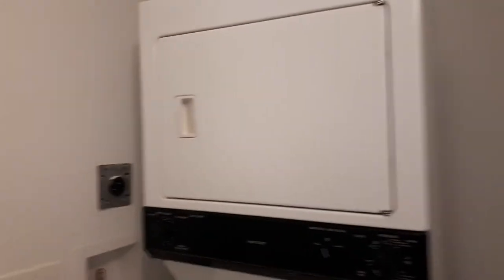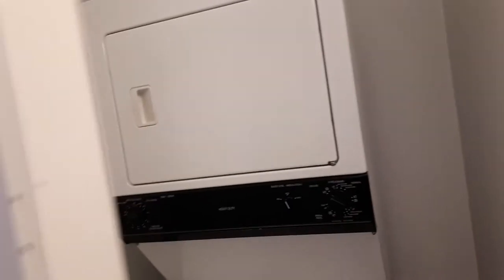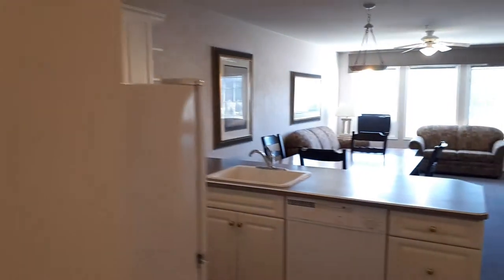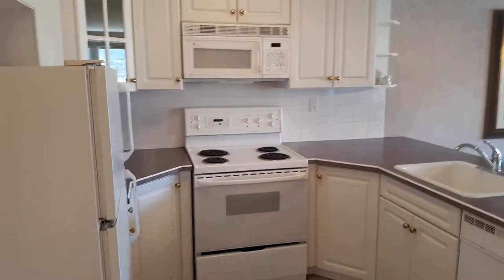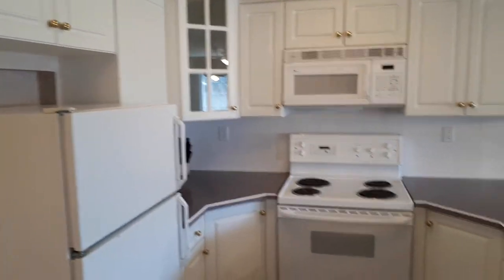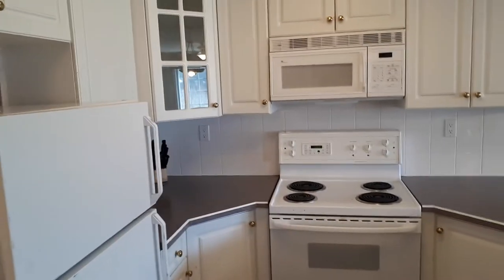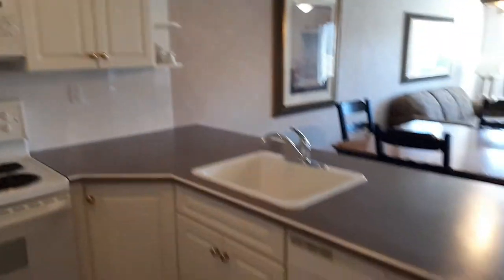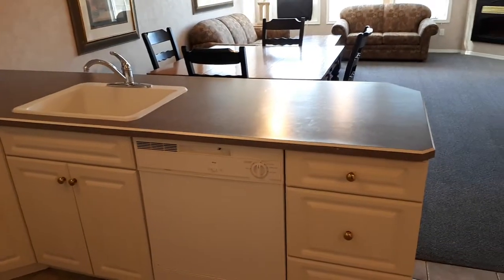Here we are in the A unit, which is a Type E because it is a center unit. Just behind the entryway of the door is a washer and dryer. Coming through into here, we have a very large, spacious kitchen with lots of cupboard space, full-size fridge and stove, microwave, and of course a full-size dishwasher as well.